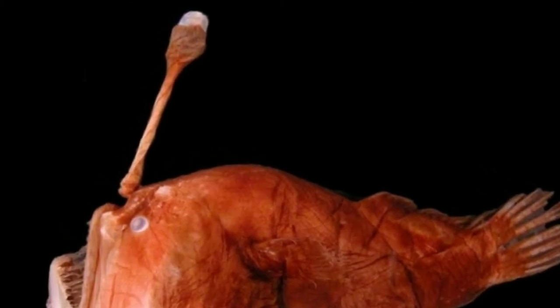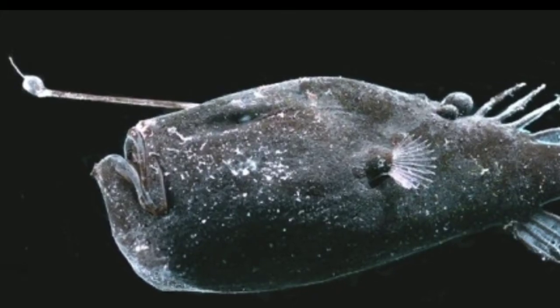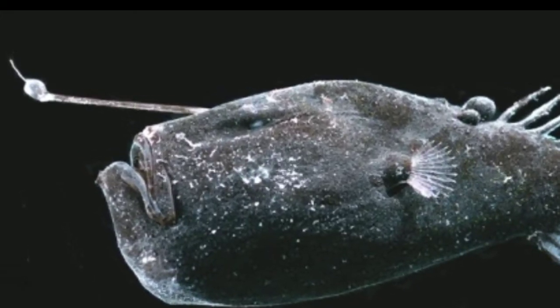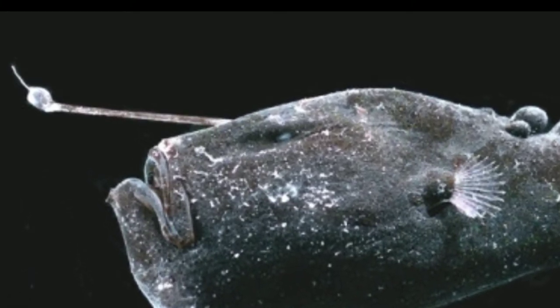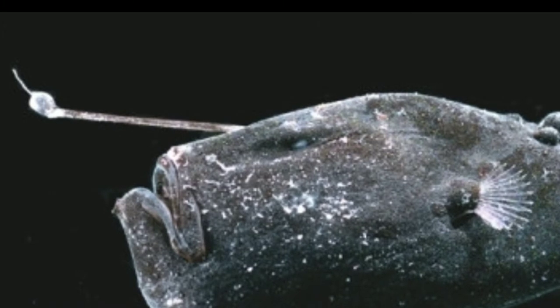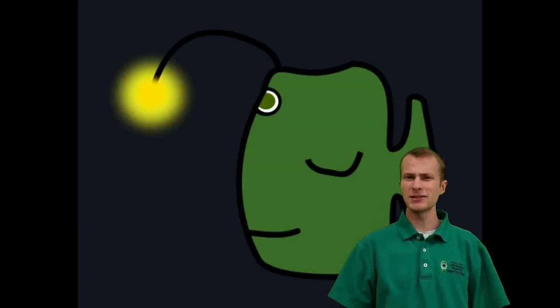The lure itself comes from a modified dorsal spine, but the crazy thing is that the glow doesn't come from the fish. The luminescence comes from symbiotic bacteria. The bacteria get a safe place with stable conditions to live, and the anglerfish gets a glow-in-the-dark fishing lure.